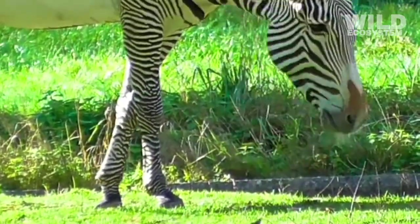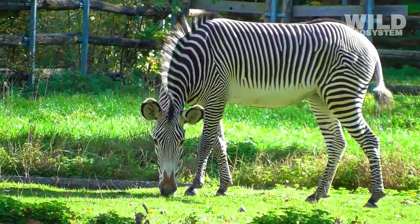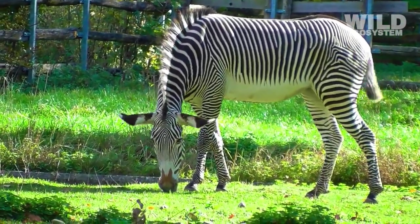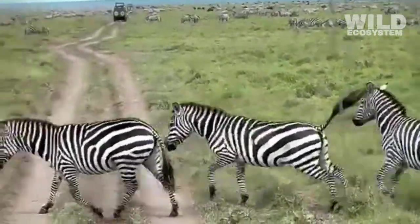Zebras are herbivores because their entire digestive system is adapted specifically for handling plant-based food, especially grasses. Their stomach and intestines are structured to process large amounts of fibrous material, something that carnivores or omnivores cannot efficiently break down.